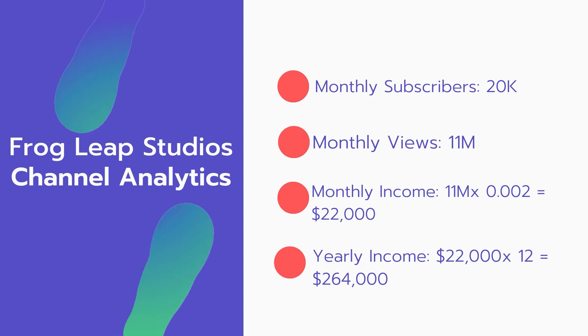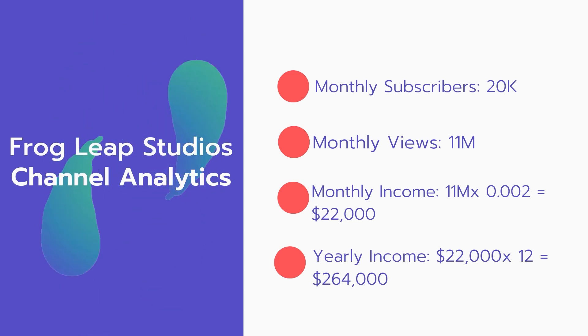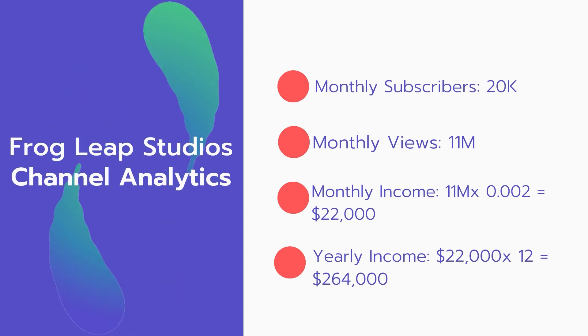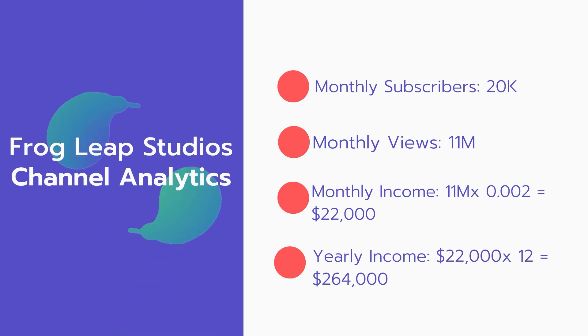And now for the income. The monthly income will be: 11 million views multiplied by 0.002 equals $264,000.